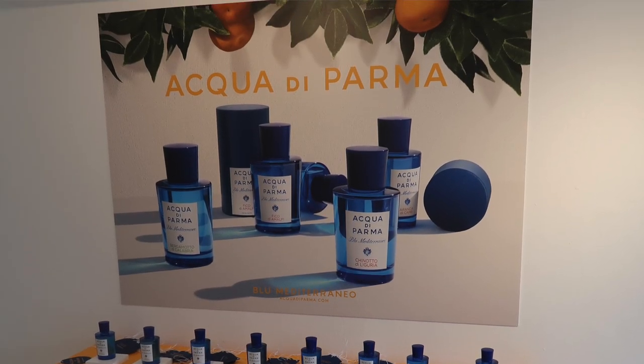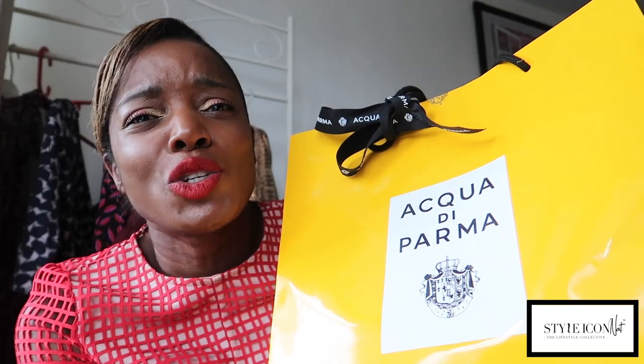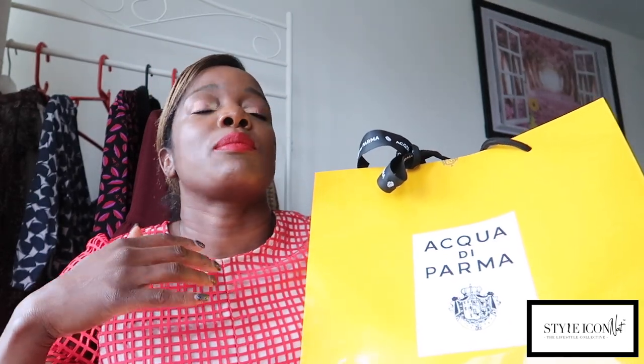I was invited to the launch of Acqua di Parma's new unisex fragrance, Blue Mediterraneo. It might be raining outside but the sunshine is right here — the yellow bag, it's so bright and it's just making my day. I've had this bag for literally two weeks since the launch but I wanted us to open it together. Last week was rather hectic, I had back-to-back events and a blog to publish amongst other things.